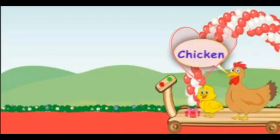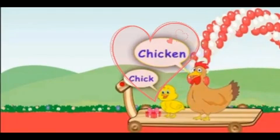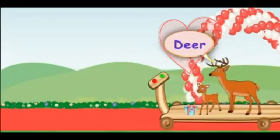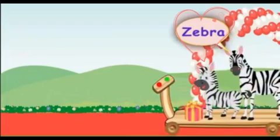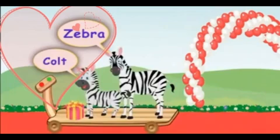Here comes a hen. The young one is called a chick. Here comes a deer. The young one of the deer is called a fawn. Here comes a zebra, and its young one is called a colt or foal.